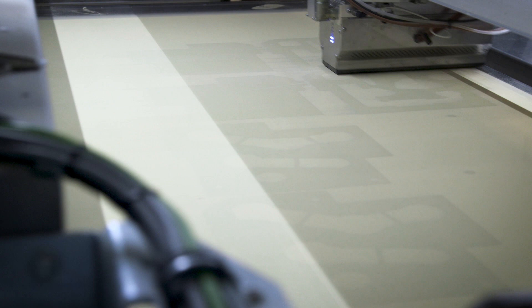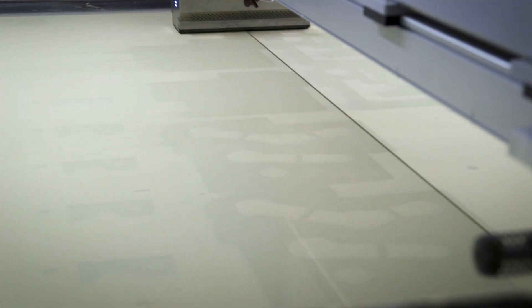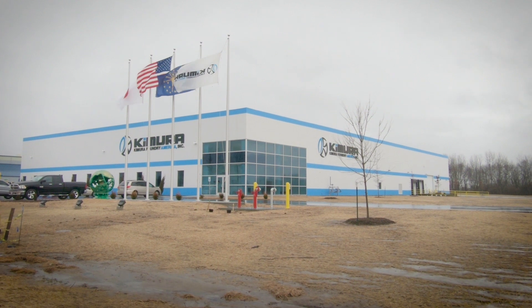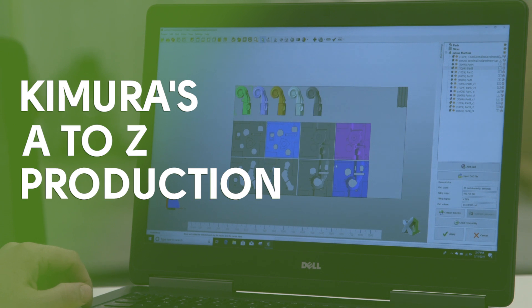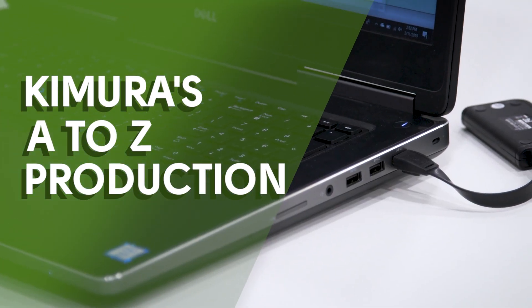Making X1 binder jetting the core of their U.S. operations was just the beginning. Kimura created an all-in-one operation in Shelbyville unlike anything we've seen. Let's take a quick tour of their A-Z production capabilities.